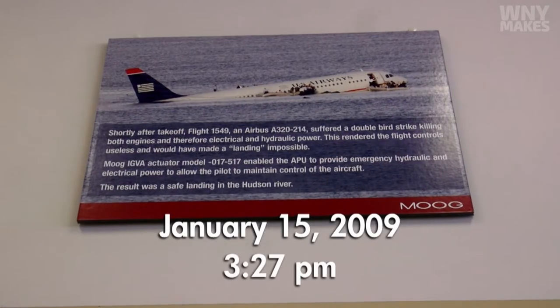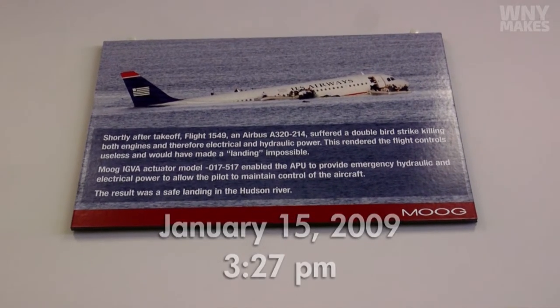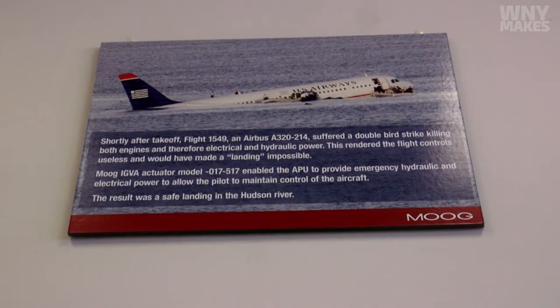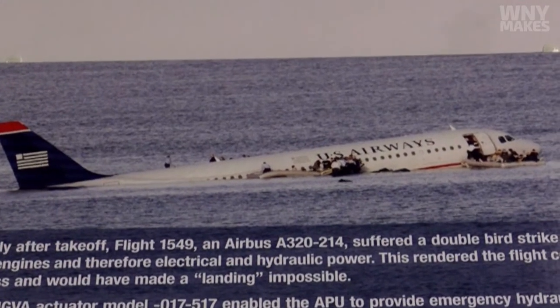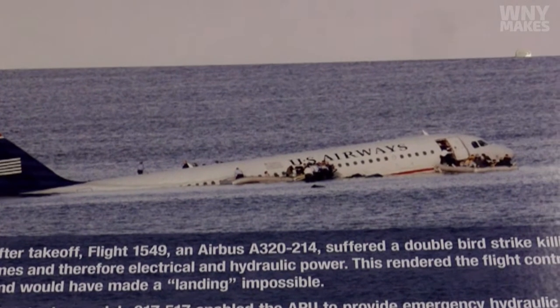This is Cactus 1539. It burns. It's returning back towards LaGuardia. Everybody knows the story of Miracle on the Hudson, where Captain Sully landed the aircraft in the river. Cactus 1529, turn right 280. We can't do it. We may end up in the Hudson.